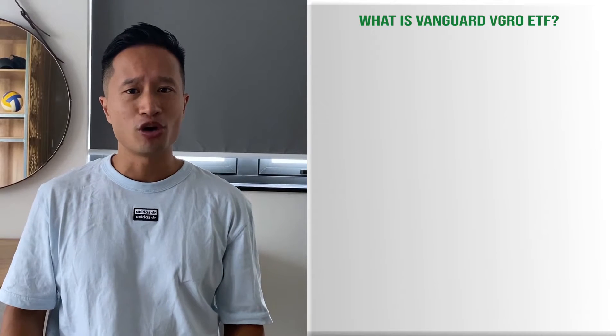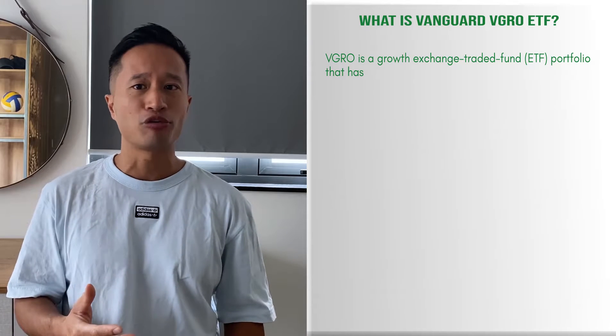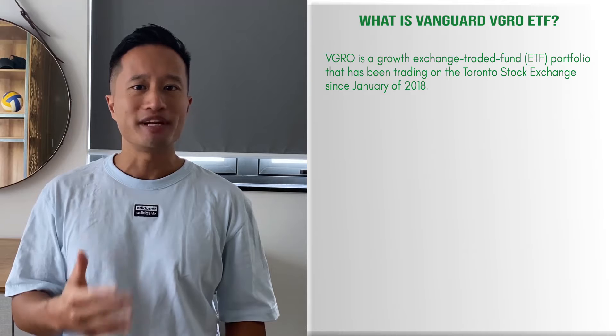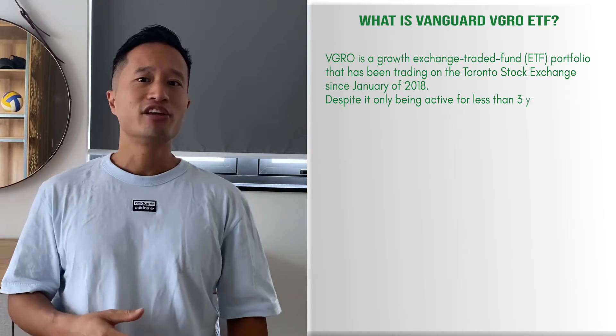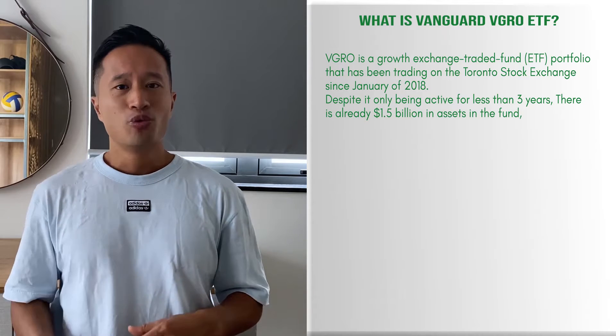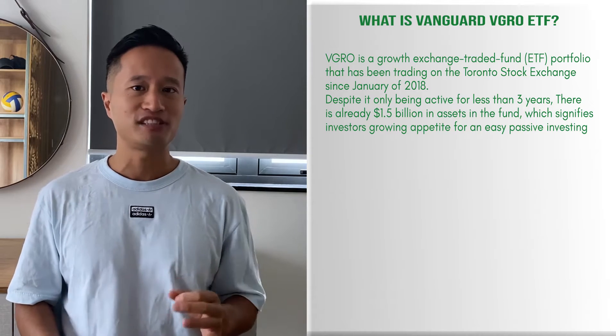So what is Vanguard VGRO ETF? VGRO is a growth exchange-traded fund, or ETF portfolio, that's been trading on the TSX since January 2018. Despite it only being active for less than three years, there's already $1.5 billion in assets in the fund, which signifies investors have a huge appetite for an easy passive investing solution with low fees.